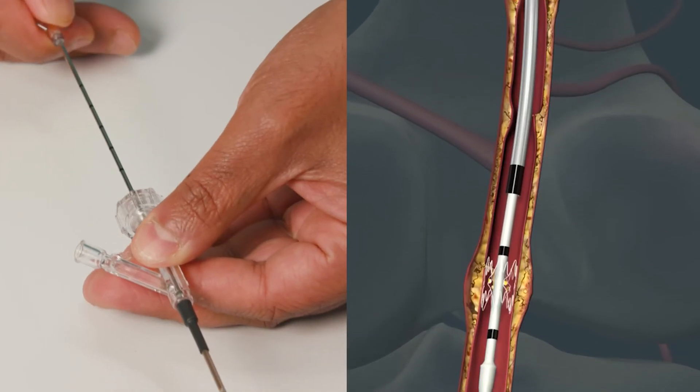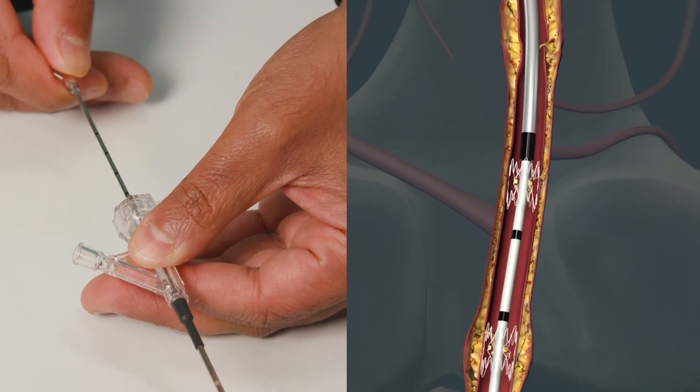And because the artery usually has multiple dissections, this single deployment system has up to six separate TAC implants inside. This is really a breakthrough technology, and having a TAC and IVUS in my back pocket gives me confidence to be more aggressive in pursuing endovascular treatment. This will ultimately save more limbs and more lives.